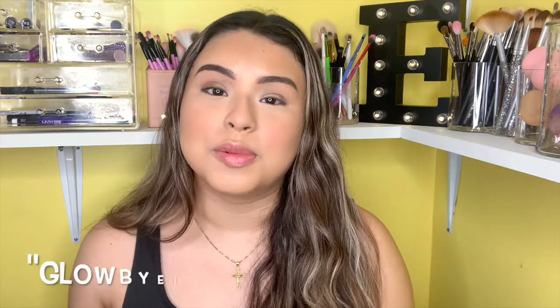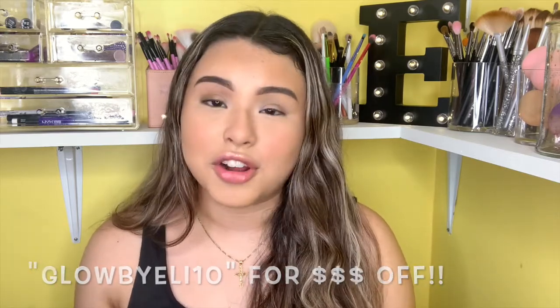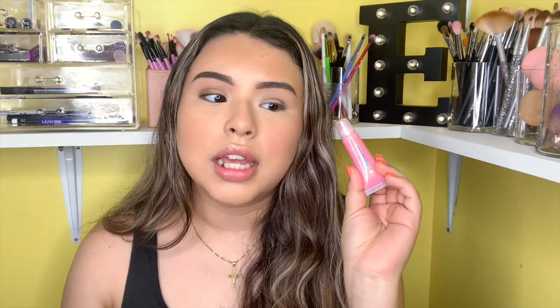A quick note before we get started on today's look — this new liquid lip gloss I'm wearing comes from Easy Eyelashes, where I have a promo code linked right here so you guys can get 10% off your purchase. The one I'm using today is called Pretty and Pink, and it comes in this little tube. It's so soothing on my lips. I also have another one in more of a browner tint, but for today I'm using this one.